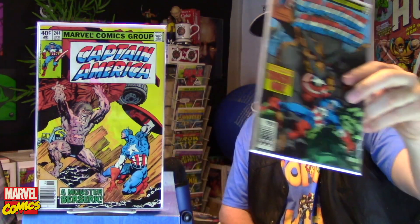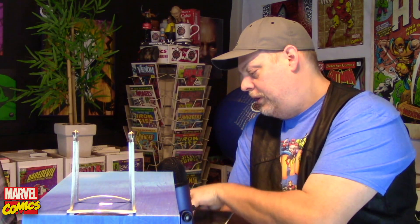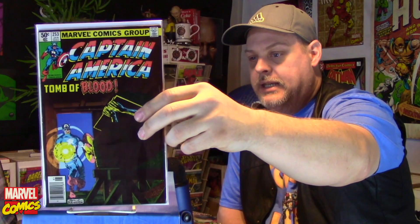244 — I think this has Kool-Aid spilled on it, but it's okay. 248, very nice. 253 — this is the first appearance of Joseph Chapman, who later becomes Union Jack. And like I always do, I have notes on the back of my books.